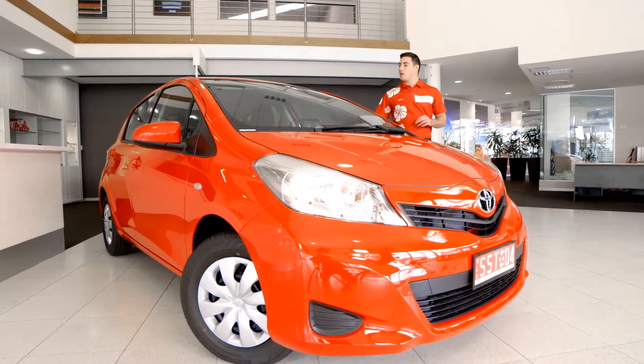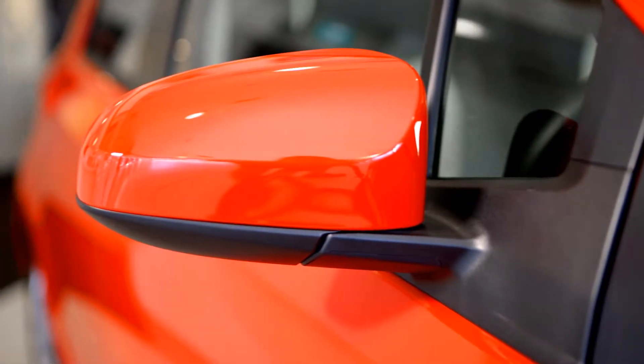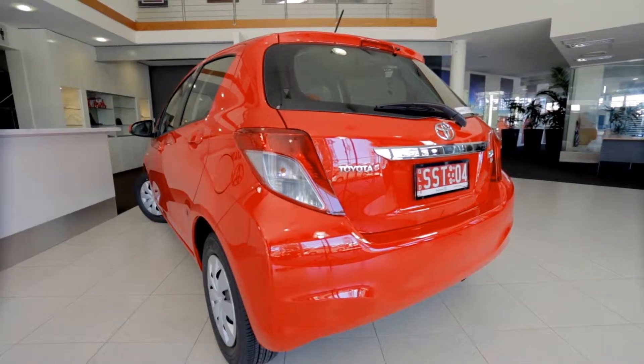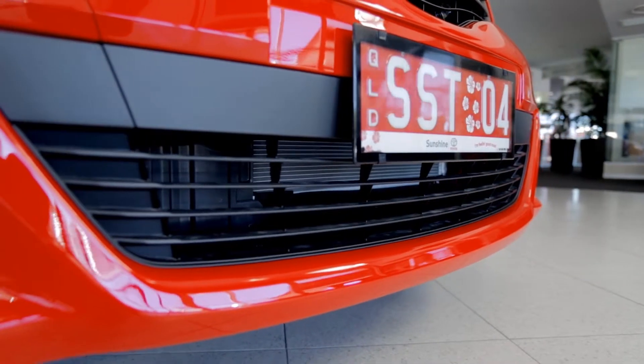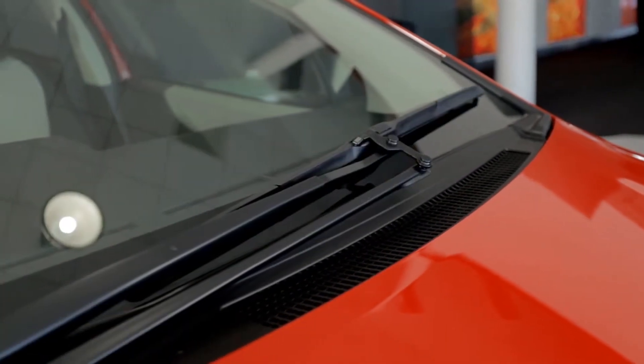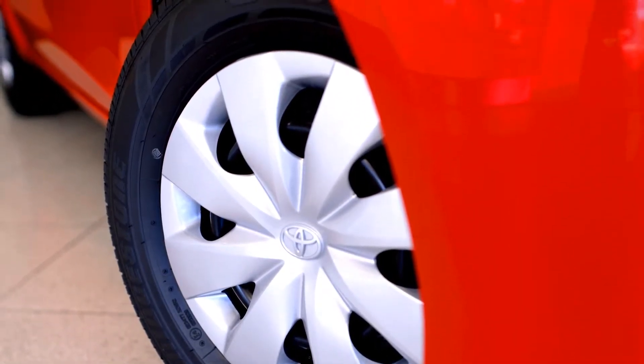The Yaris is designed to be big on the inside and small on the outside. The distinctive exterior styling is both sporty and modern, featuring bold headlights and a sleek front bumper. There's also a unique single blade windscreen wiper and the YR model also gets 14 inch wheels as standard.